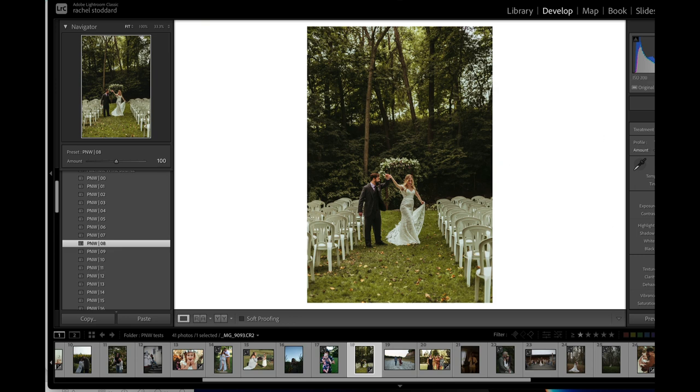If you're not sure what to do with your white balance, just play with it. Literally just come over to temp — I'm moving it down right now, and now I'm moving it up — and just see what it does and see what you like. I actually like the cooler green on this.